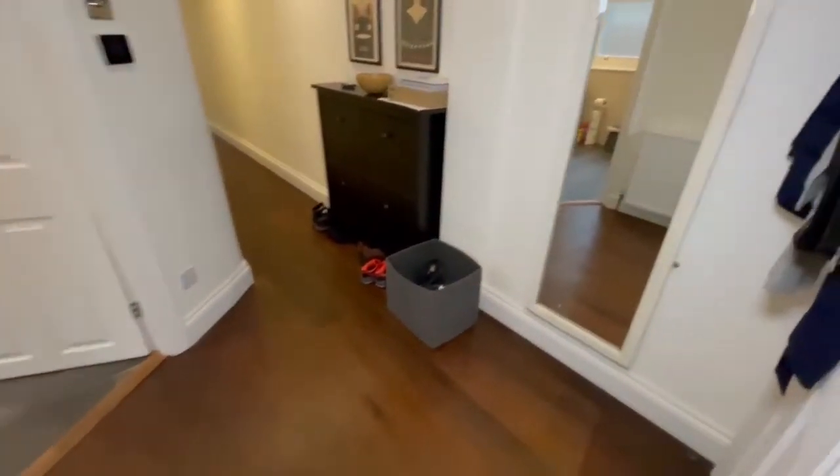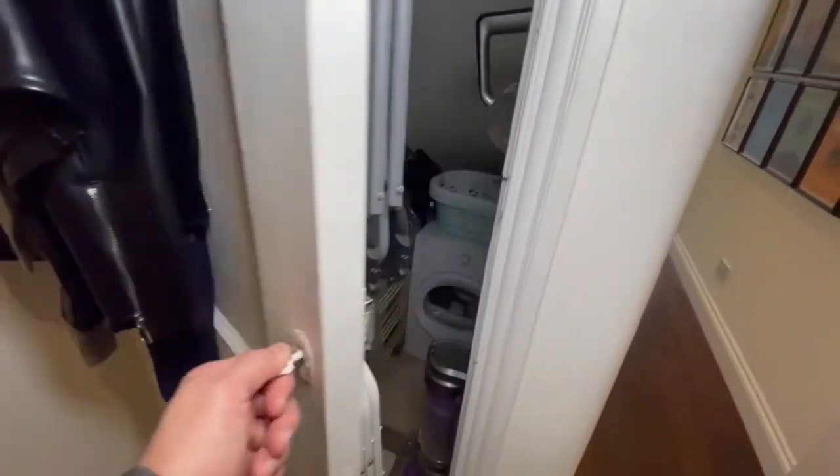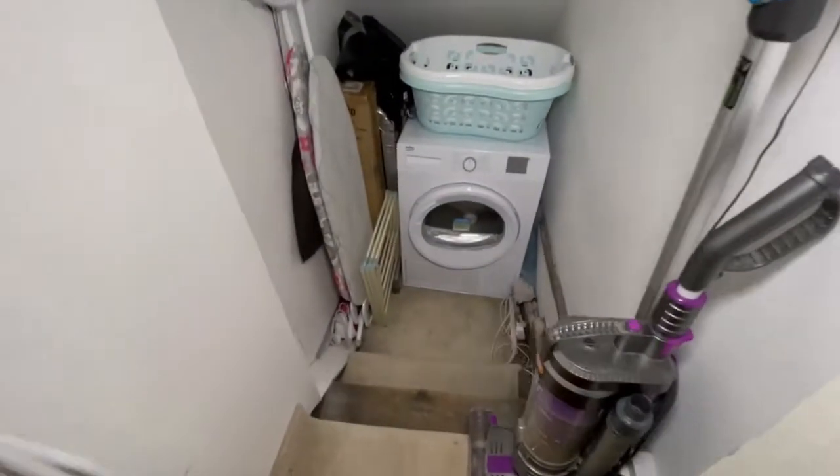Let's head back into the entrance hall. We have a large understair cupboard here, which has housing for a tumble dryer.